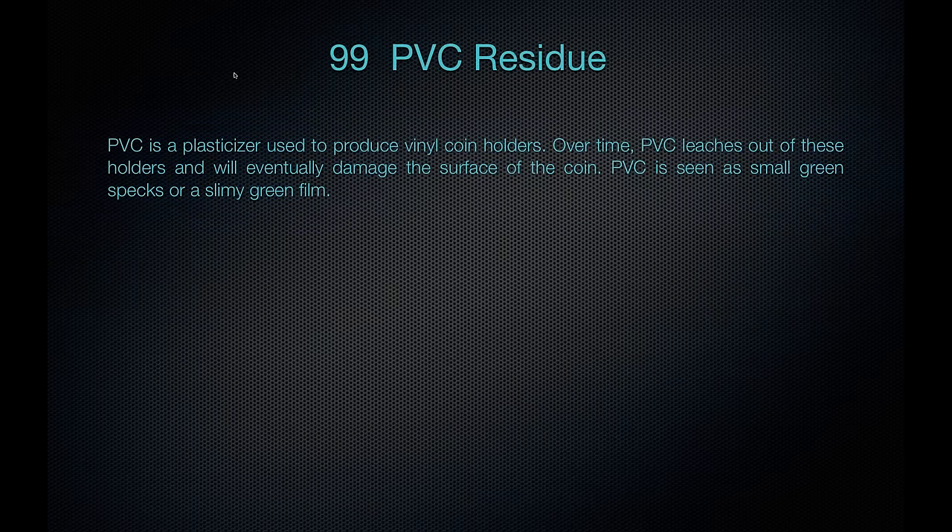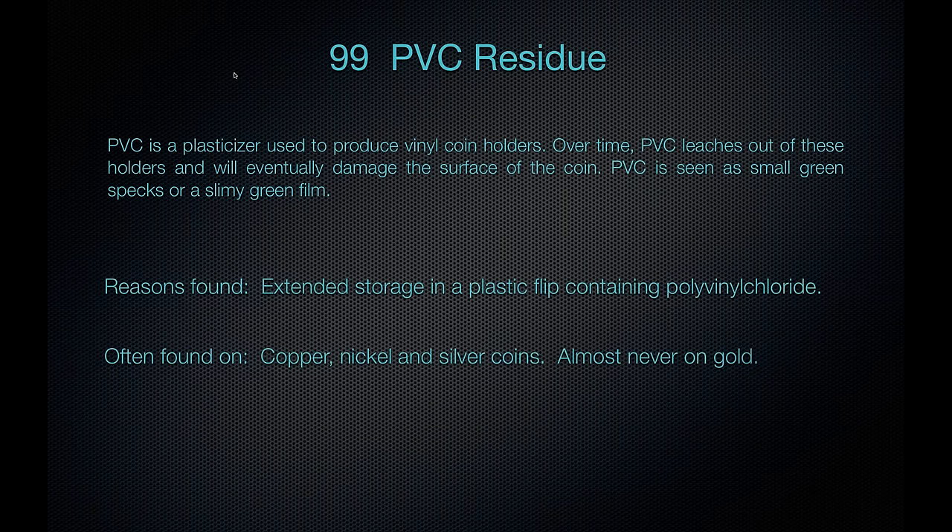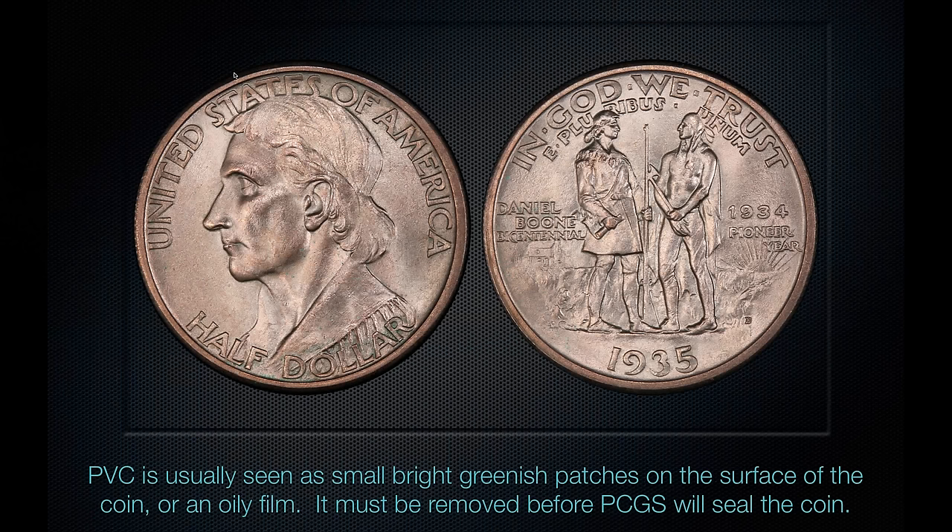PVC residue. PVC is used in soft vinyl plastic flips, and over time, if a coin is left in these flips, it will ooze a little bit of green specks — a slimy green film of polyvinyl chloride. You see it often on copper, nickel, and silver coins, very rarely on gold. Here's what it looks like: around the 4 to 6 o'clock area on the obverse through the word 'dollar,' you see small bright greenish patches on the surface. It can be removed, but until it is removed, PCGS will not seal a coin with PVC damage. If your coins have this, it will have to come off before PCGS can grade them.